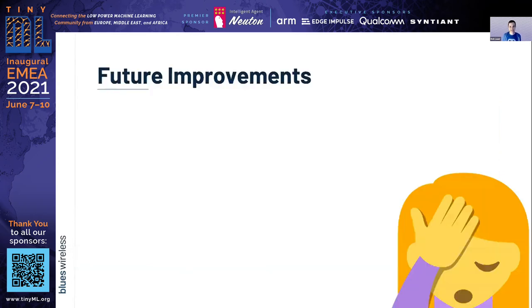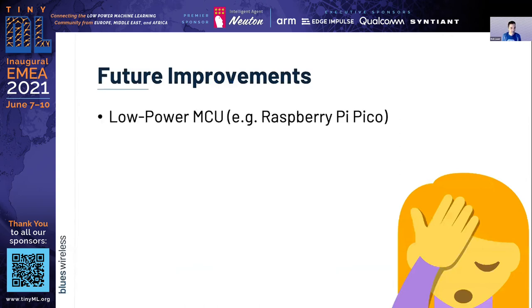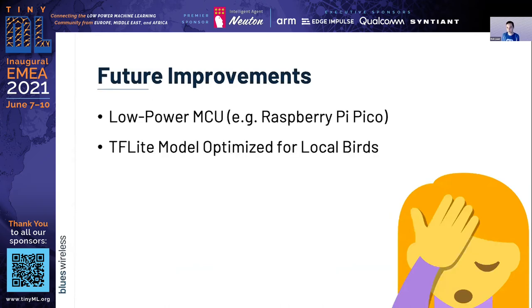So what did I learn and how could I improve? Certainly, transitioning to a lower-power microcontroller made a lot of sense. And really, what I needed was a model better optimized for my use case. This is an important lesson especially for folks new to machine learning — it's garbage in, garbage out. The more accurate and appropriate the model, the better.